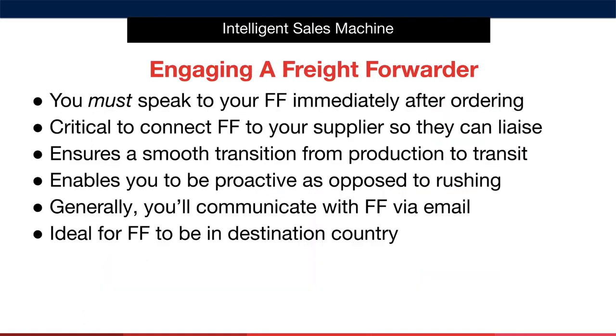How do you go about engaging with a freight forwarder? You must speak to your freight forwarder immediately after ordering. It's critical to connect your freight forwarder to your supplier so they can liaise on your behalf and get things arranged. This ensures a smooth transition from production to transit without your ongoing involvement, and it also enables you to be proactive as opposed to rushing. Generally, you'll communicate with your freight forwarder via email. It's ideal for the freight forwarder to be in the destination country, though it's not mandatory. It's always good to know that your forwarder can put their hand on your items if required.